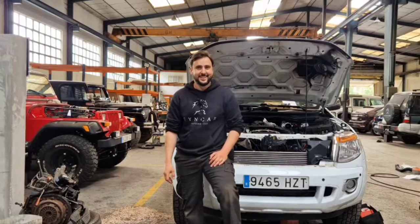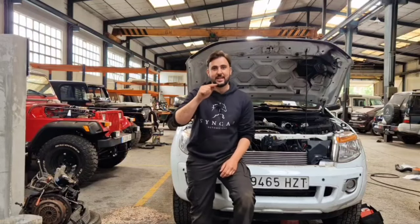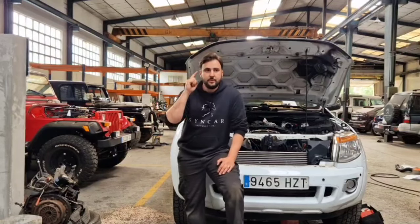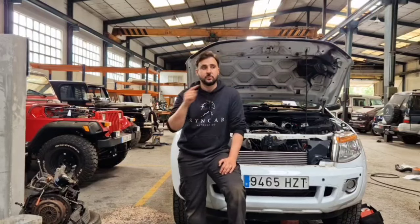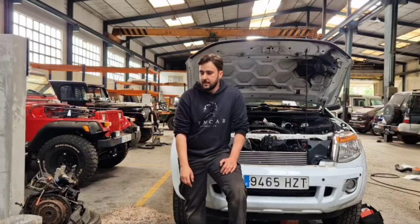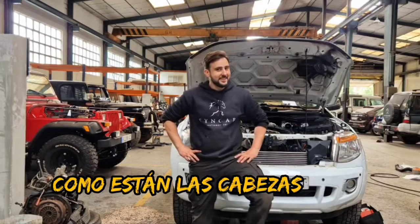Vamos a descansar y mañana será otro día. Por cierto, la gente se está metiendo mucho en el canal nuestro de Land Rover Invictus, así que ahí vais a ver también el proceso completo de los coches. Estamos preparando el vídeo final del Land Rover de Toño, desde el principio hasta el final, que el de Miguel tuvo mucho éxito.